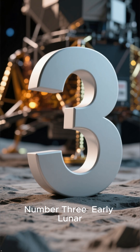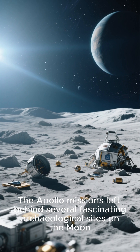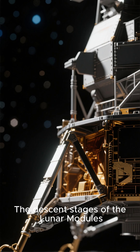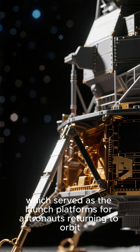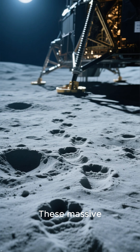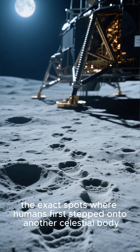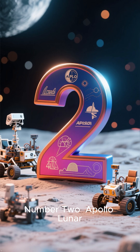Number 3: Early Lunar Module Descent Stages. The Apollo Missions left behind several fascinating archaeological sites on the Moon. The descent stages of the lunar modules, which served as the launch platforms for astronauts returning to orbit, remain pristine on the lunar surface. These massive multi-legged structures mark the exact spots where humans first stepped onto another celestial body.